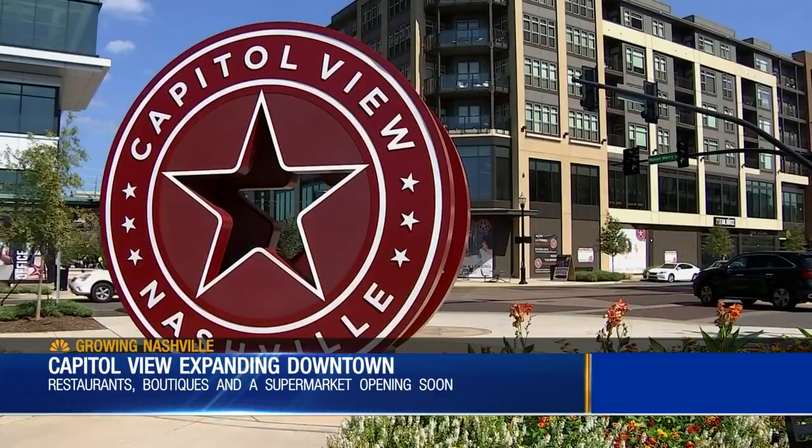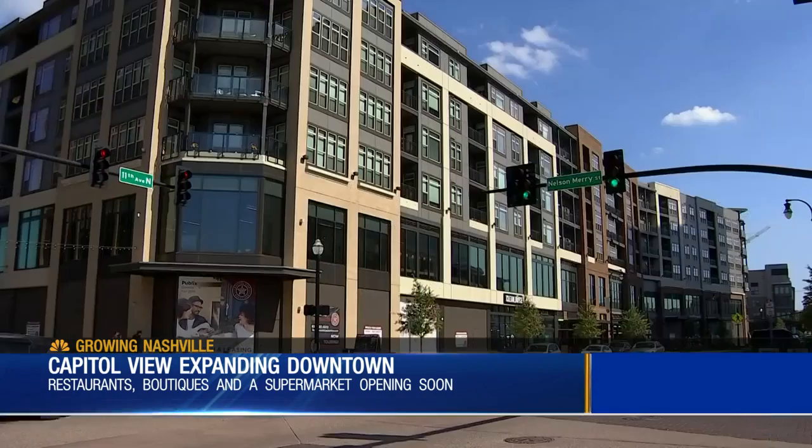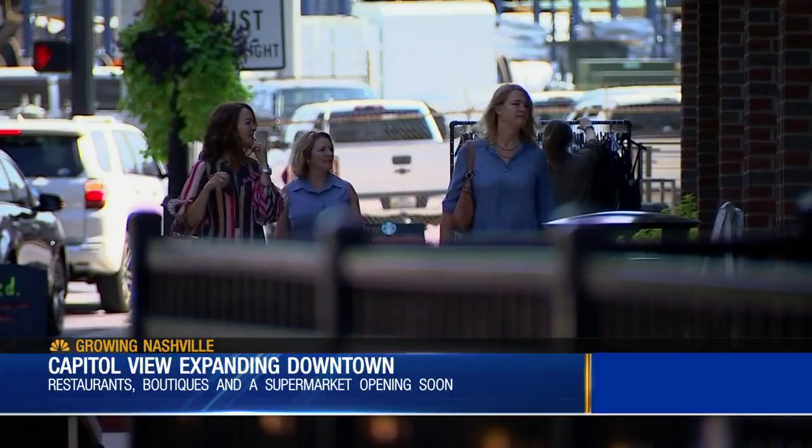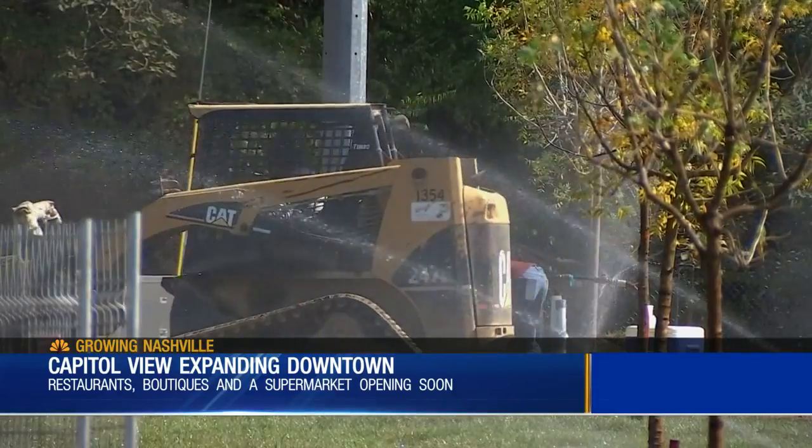Capitol View is a multi-use urban district located just off of I-40. It's made for downtown living because on top of a huge residential unit, it includes offices, retail shops, restaurants, hotels, and an activity park with a trailhead for the Nashville Greenway.